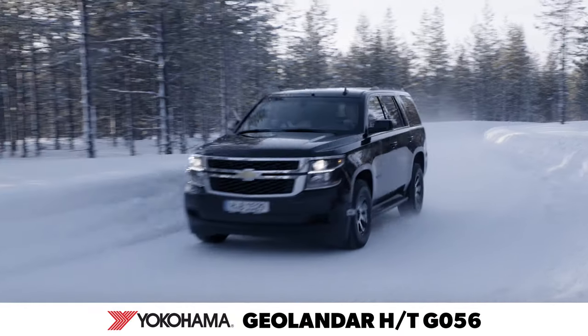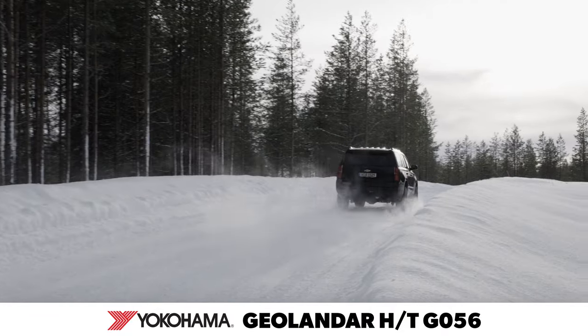Watch for our winter performance evaluation of the Geolander HT-G056 after our 2021 winter testing.